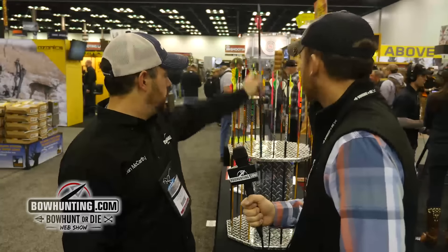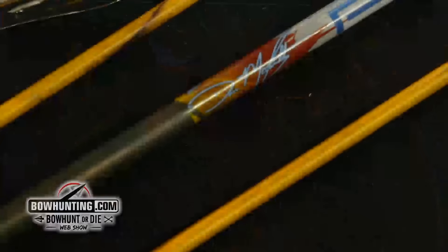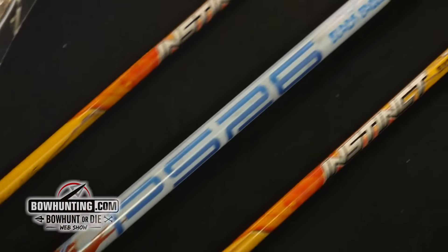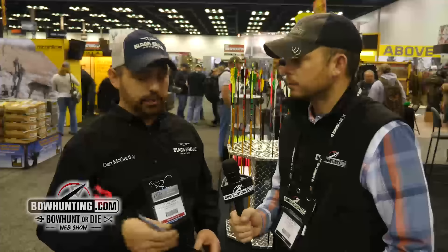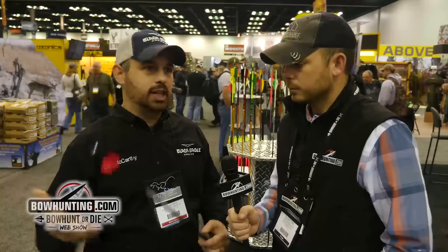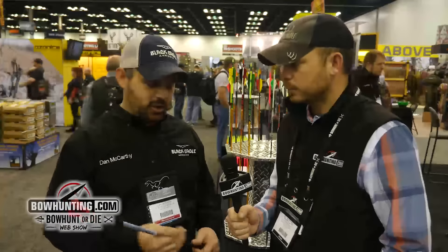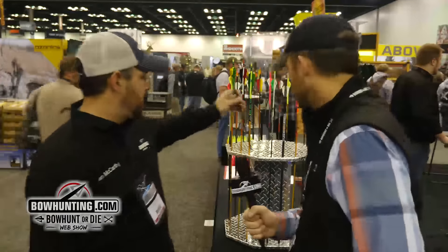Our other new arrow this year was a PS26 on the target side, a 2664 shaft. It's been really popular for us. We actually released this mid-summer of last year. We were going to wait until ATA but we decided it's done, it's ready to go, let's roll it out for the rest of the target season last year, and it's been really good for us. It's just an awesome bigger diameter target shaft.